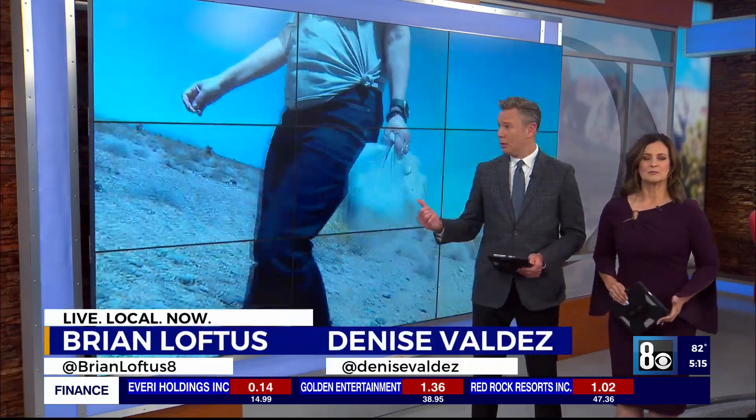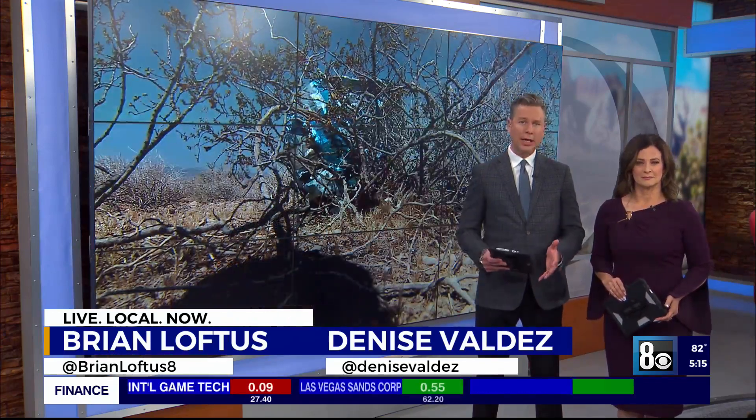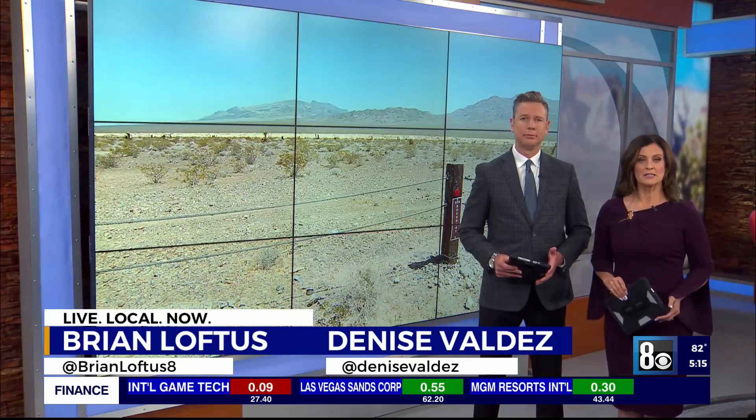Once in a while you see that balloon that just got away — and the question is, where does it go? Many end up in parks and desert areas, and now a Las Vegas teen is on a mission to collect the remnants. 8 News Now reporter Mary Jane Beliesa met up with him at Tule Springs to show the impact on our environment and our wildlife.